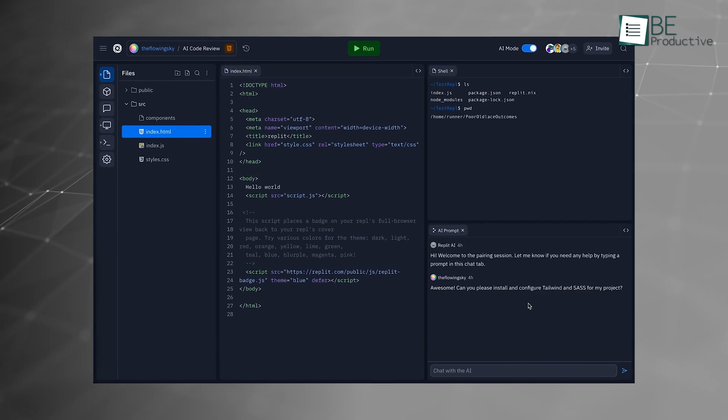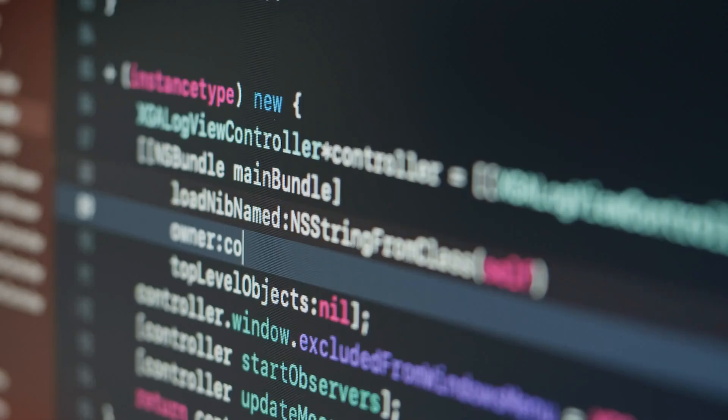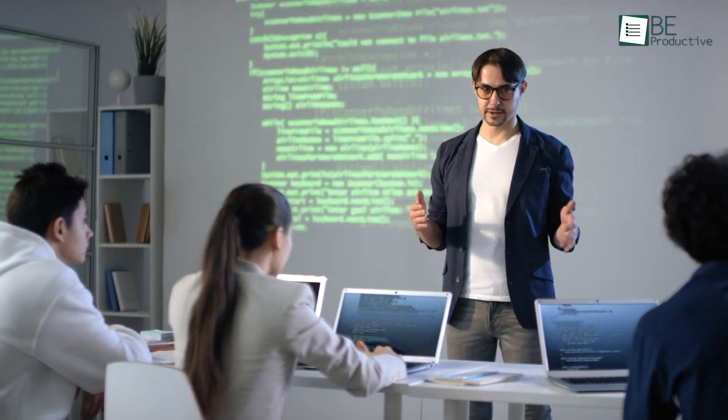Overall, Replit's combination of integrated coding and deployment with real-time AI assistance makes it a convenient choice for collaborative development, rapid prototyping, and educational environments.